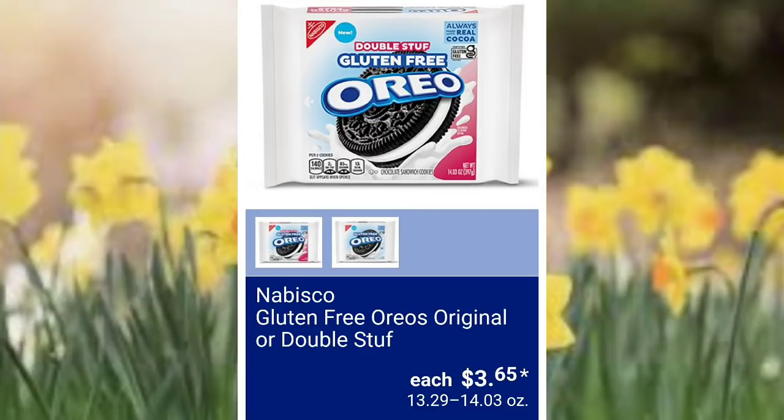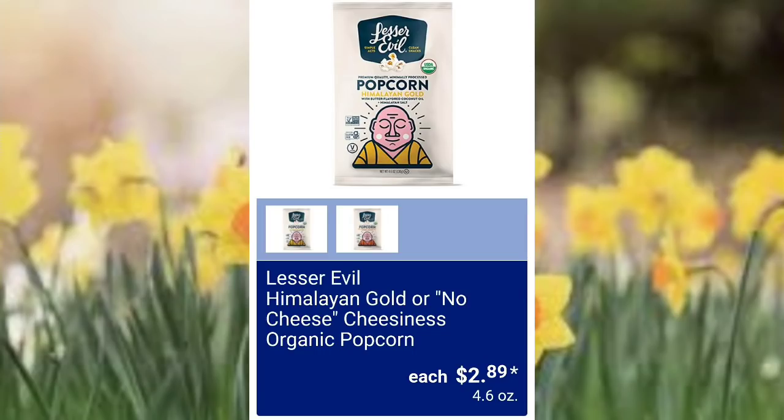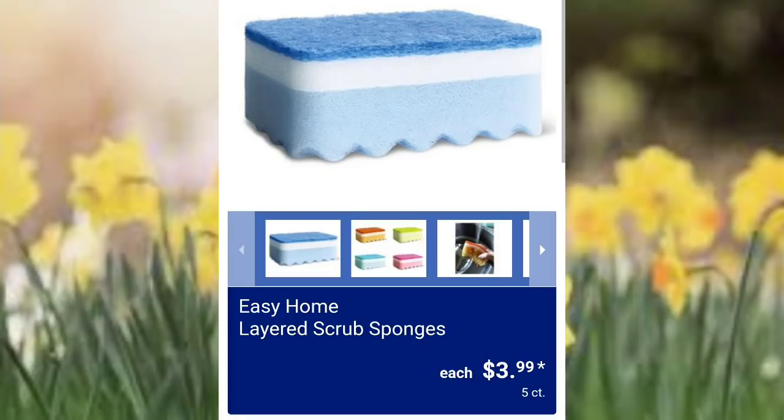Kind energy bars assorted varieties $6.49 — that's a six count. Nabisco gluten-free Oreos, original or double stuffed, $3.65. Nabisco family size Oreo Thins assorted varieties $3.95. This popcorn packaging is so cute — $2.89. They've got ghee blend spray oil $3.49 — I've never cooked with ghee, if you have let me know in the comments. Cheesy skillets assorted varieties $2.39–$2.49.